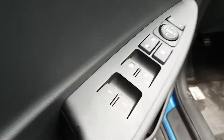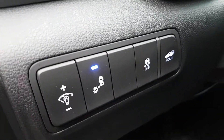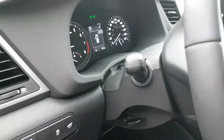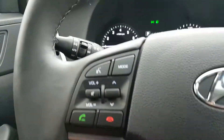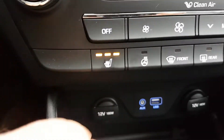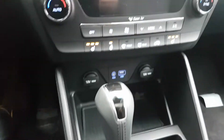Right here we've got power locks, power windows, power mirrors, blind spot monitors, traction control, automatic trunk opener, automatic headlights, and hands-free Bluetooth for your phone. You also get cruise control and heated seats in the front.